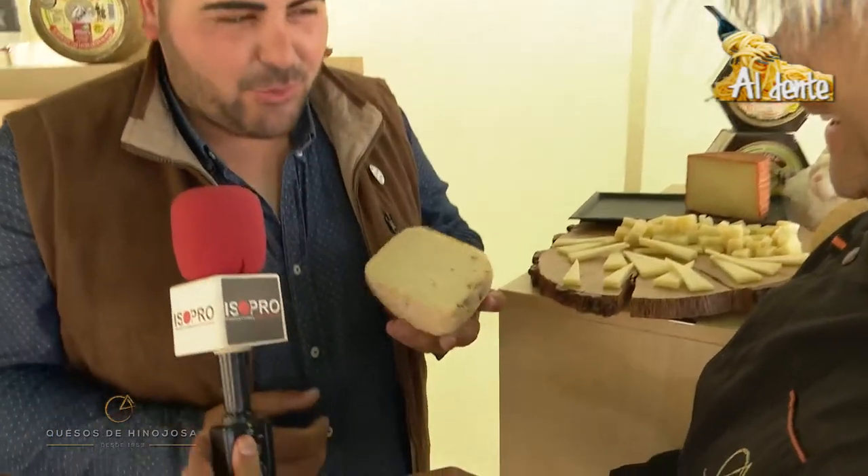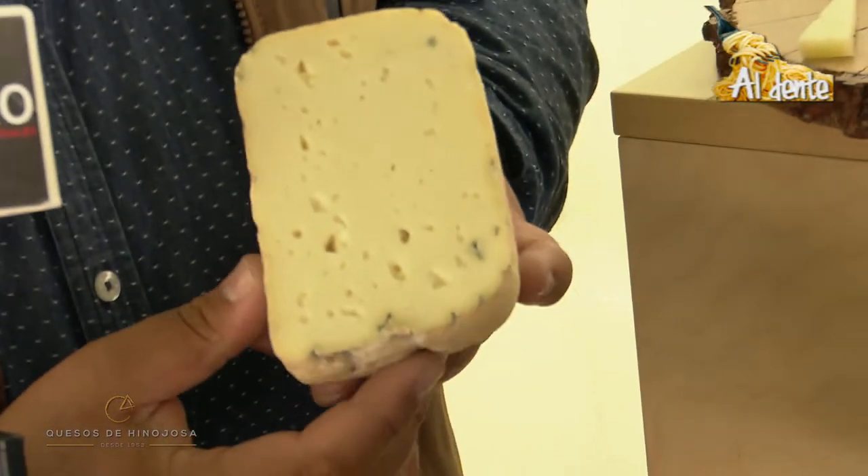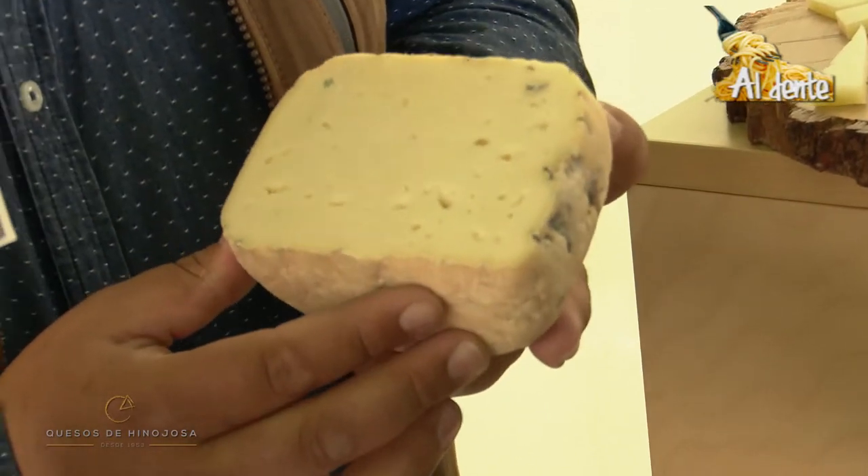¿Esto qué es, esta maravilla? Esto es un queso azul que hemos creado nosotros, con leche cruda de oveja, sin pasteurizar, sin ningún tipo. Es un queso semicurado con dos meses, pero azul.